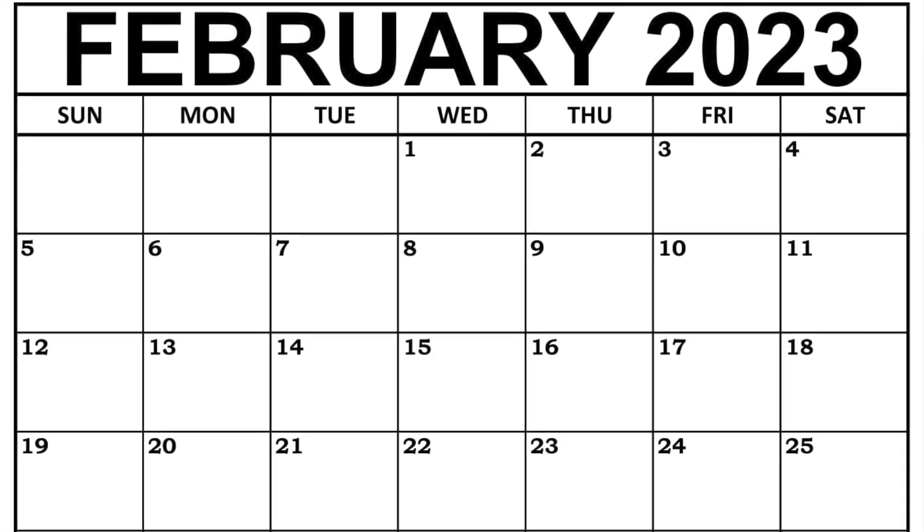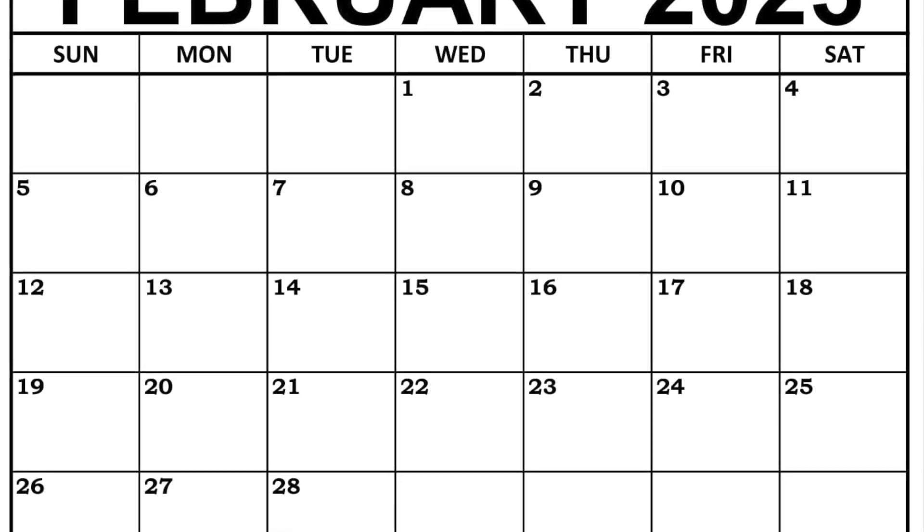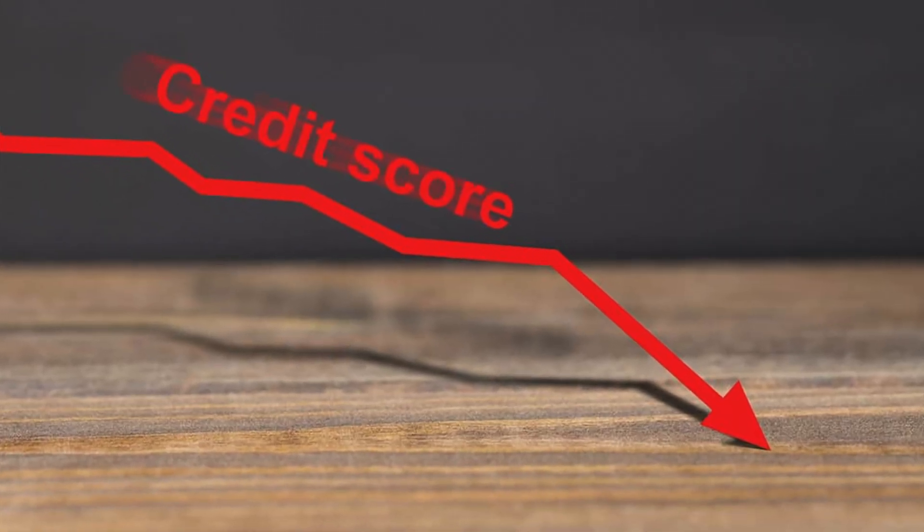For as long as I can remember, Chase Bank usually always did hard pulls for credit limit increases. But as of late February 2023, Chase has been doing soft pulls. Soft pulls on your credit are better than hard pulls because they don't hurt your credit score. Hard pulls will hurt your credit score because you're accumulating something called a hard inquiry, and those hard inquiries are going to stay on your credit report for two years.